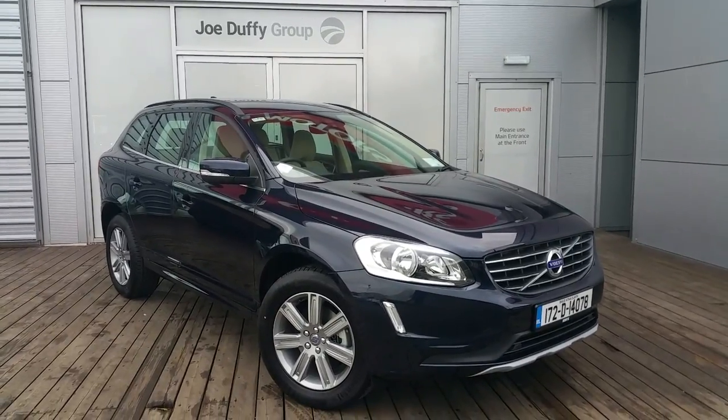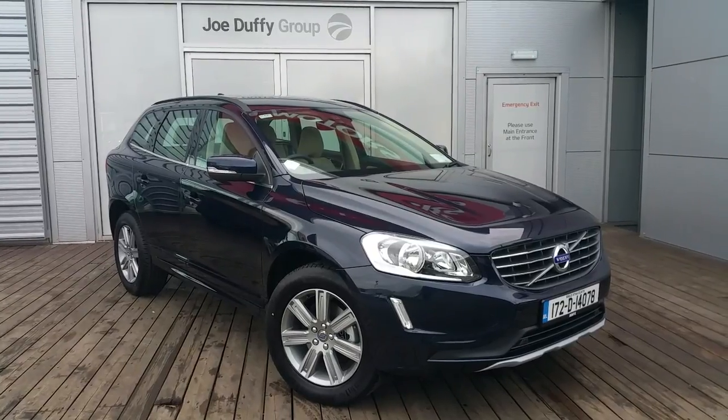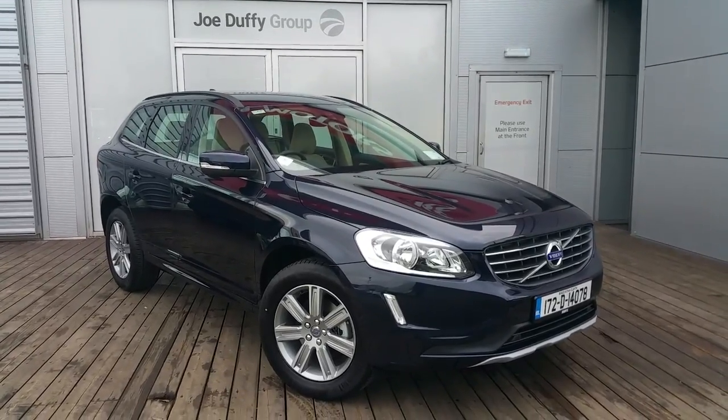Hello and welcome to Joe Duffy Volvo. Today we are viewing a 172 Volvo XC60 D4 SE.